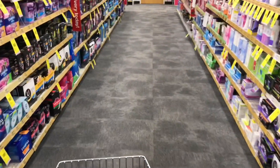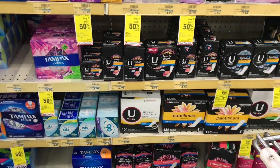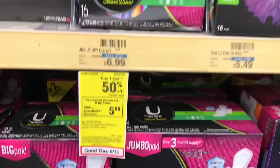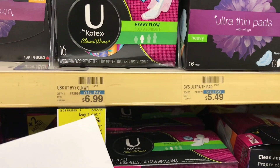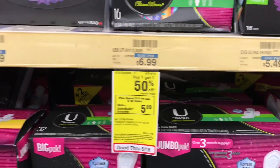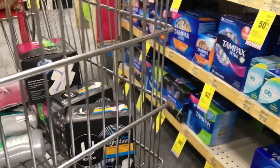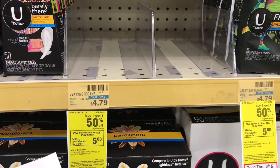Next we're picking up the U by Kotex, which goes along with one of my transactions. The U by Kotex is buy one get one 50% off this week, and when you spend $15 you get back a $5 ECB. I've already put two heavy-flow pads at $6.99 in my cart — one at $6.99 and the other at $3.49. I also need the liners: two at $4.79, one at $4.79 and the other at $2.39, totaling $17.66 for all four.